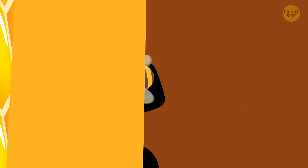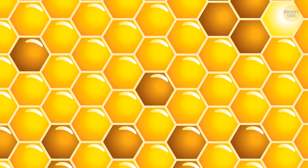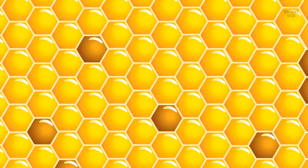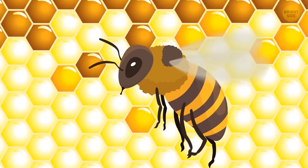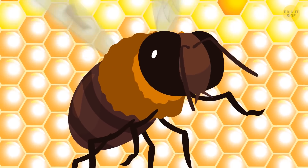You might also be able to squeeze through one of these tunnels. After exploring the place, you figure out that bees store honey in the upper part of the comb. Beneath, there are cells that contain pollen. Then there are cells used for keeping eggs with future worker bees, and at the very bottom, there are drone eggs.